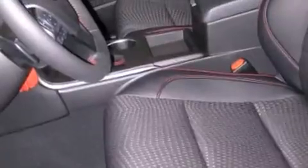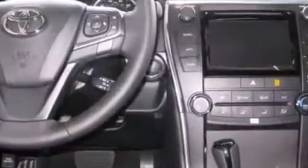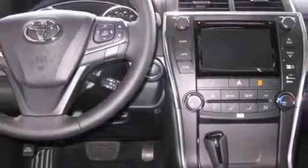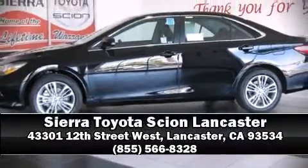alarm, and four-wheel disc brakes with ABS. This car was designed with safety in mind, allowing you to drive with even greater assurance. Stop by our dealership or give us a call for more information.